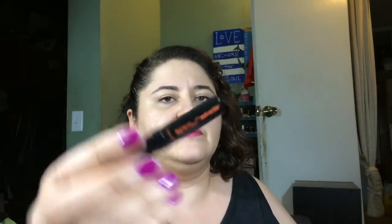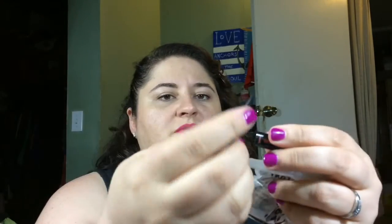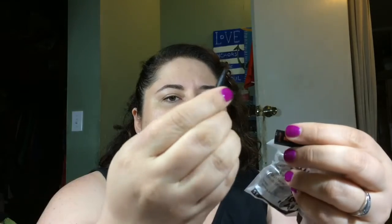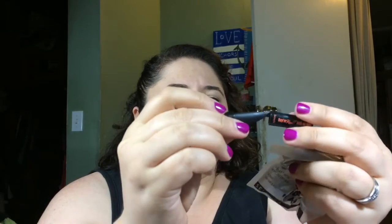I have this sample from Benefit — the Real Push-Up liner. This was not a mechanical one, you literally had to press it. It still feels like there's stuff in it but it's dry as a bone. Even when I tried to use it, you'd put it on and it would roll right off. I won't buy that.